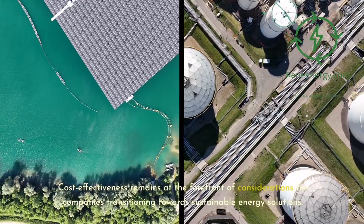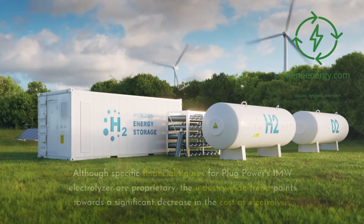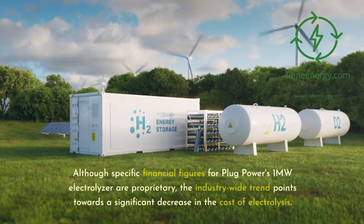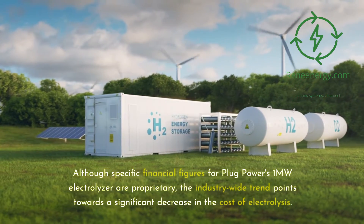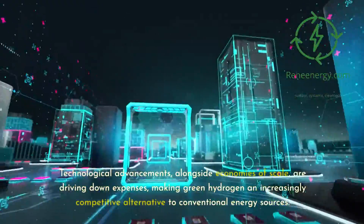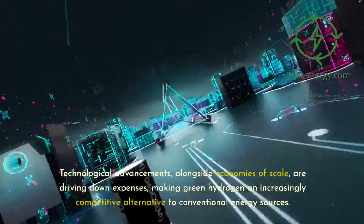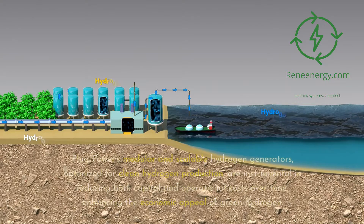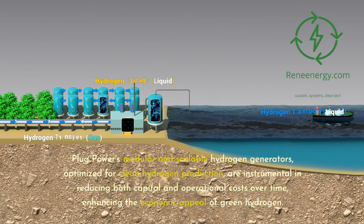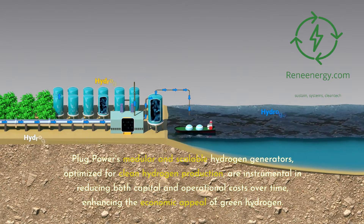Cost-effectiveness remains at the forefront of considerations for companies transitioning towards sustainable energy solutions. Although specific financial figures for Plug Power's 1-megawatt electrolyzer are proprietary, the industry-wide trend points towards a significant decrease in the cost of electrolysis. Technological advancements, alongside economies of scale, are driving down expenses, making green hydrogen an increasingly competitive alternative to conventional energy sources. Plug Power's modular and scalable hydrogen generators, optimized for clean hydrogen production, are instrumental in reducing both capital and operational costs over time, enhancing the economic appeal of green hydrogen.